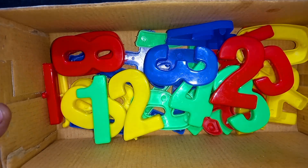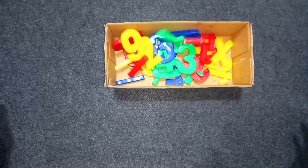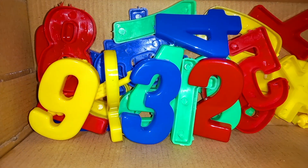Learn counting numbers. Today we learn counting numbers. Wow! Many colors, so many colors. One, two, three.